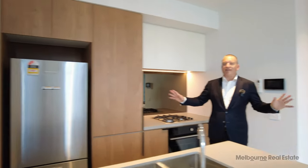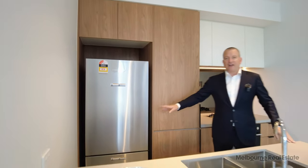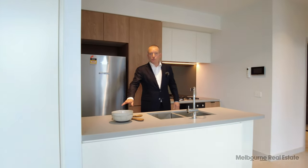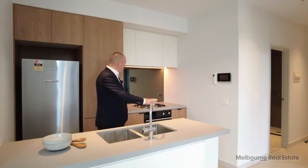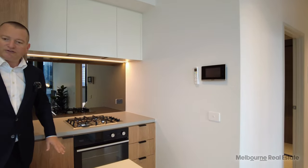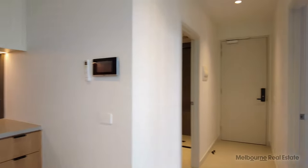Starting off in the kitchen area, which has everything that you need. You've got a full-size fridge and freezer with Fisher & Paykel appliances, a full-size dishwasher underneath the cupboard, plenty of workspace, gas cooktop, fan-forced oven, storage, a full pantry — everything that you could ask for.